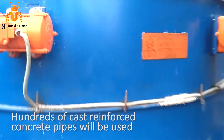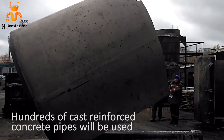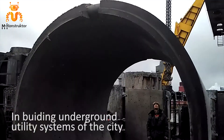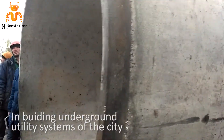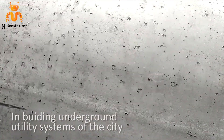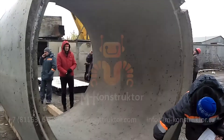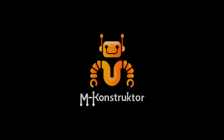Hundreds of cast reinforced concrete pipes will be used in building underground utility systems in constrained urban conditions, under highways, railways, as well as in historically and culturally significant centers of the city. M-Constructor — we shape the metal accessibly for you.